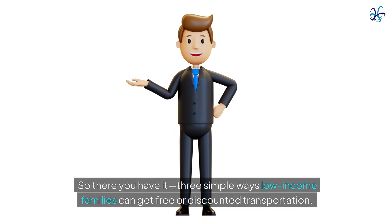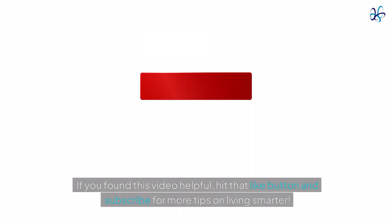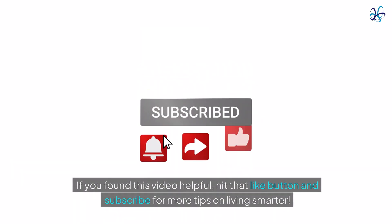So there you have it — three simple ways low-income families can get free or discounted transportation. Be sure to check out the resources in the description below for more info. If you found this video helpful, hit that like button, click the link, and subscribe for more tips on living smarter.